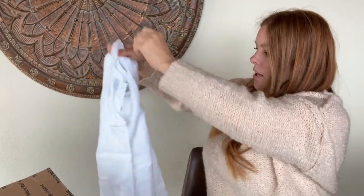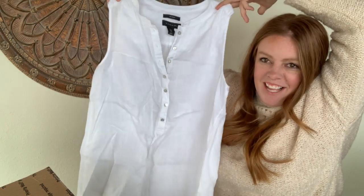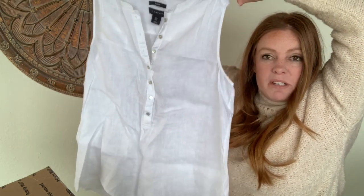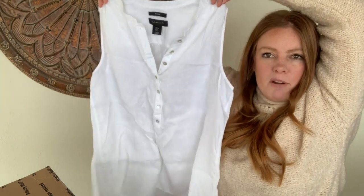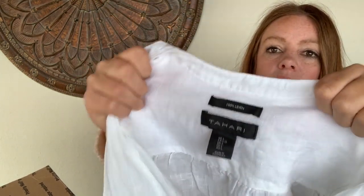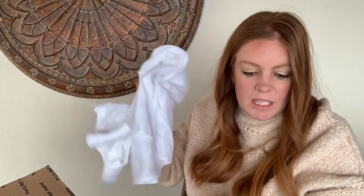This is Tahari, 100% linen — the perfect vacation top. It's a popover style, sleeveless, kind of loose, makes me want to go to a tropical island. Size large. She says comps for something like this are about $20 to $30, which is great.